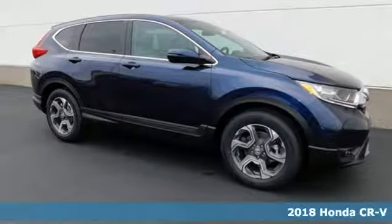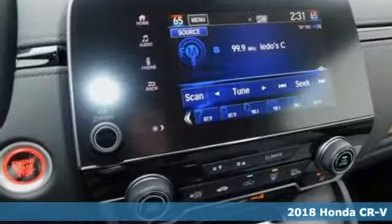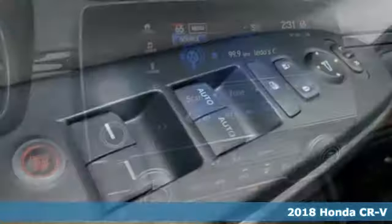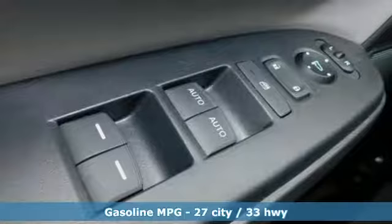It's a 2018 Honda CR-V. Check out this CR-V's fuel efficiency numbers, safety measures, and cargo capacity, and you'll be glad to drive it for the long haul.